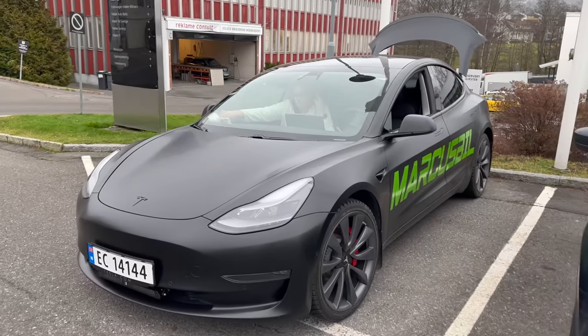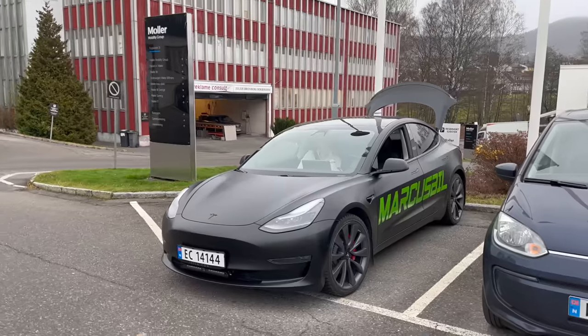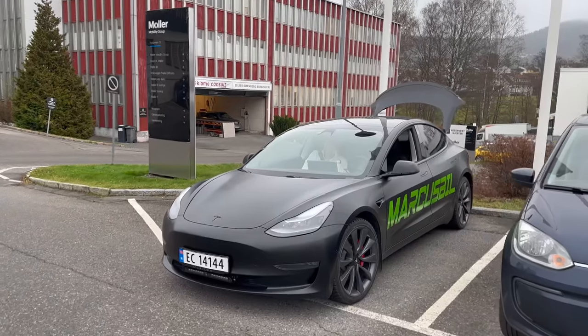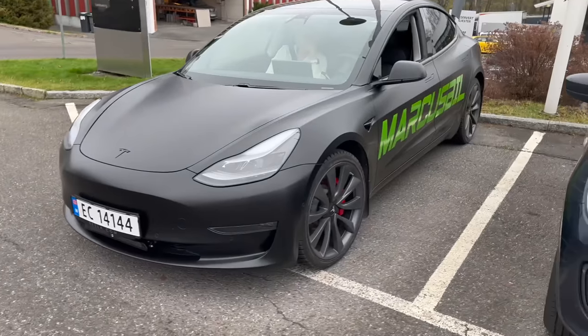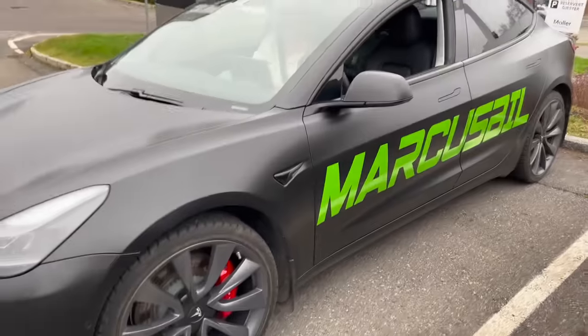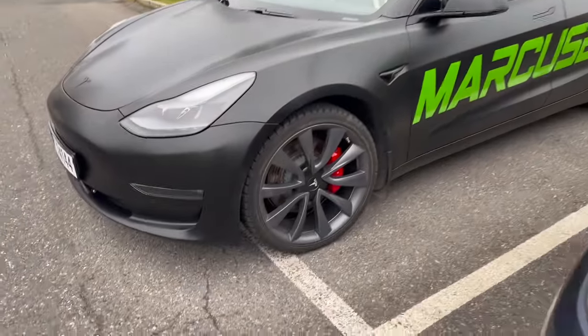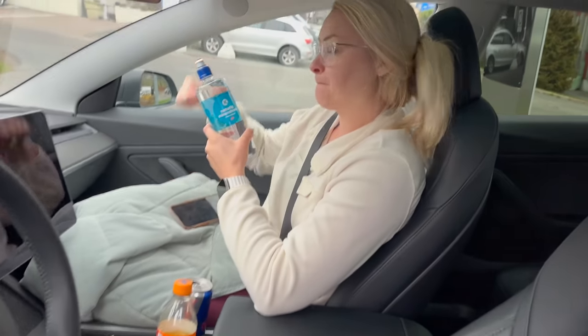Here is our ride — a pretty much brand new Model 3 Performance with around 15 to 20,000 miles equivalent on it. It's got the new headlights, a light bar perfect for the Nordic lifestyle, big brakes, and performance upgrades. We're on Nokia Hakkapeliitta R3 studless tires. Hey Alyssa, how are you doing?